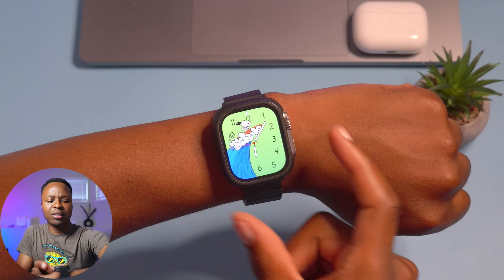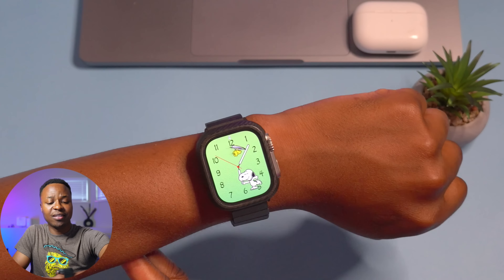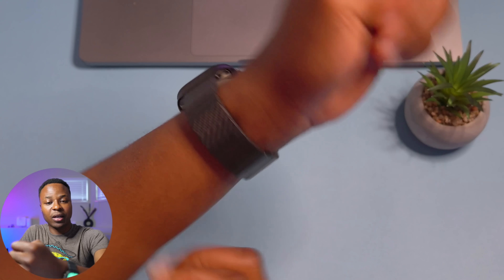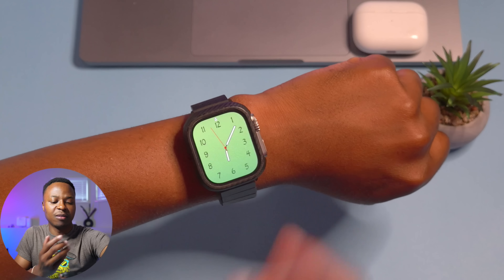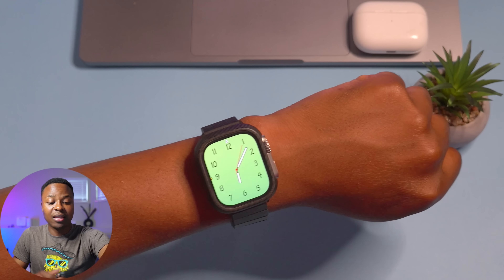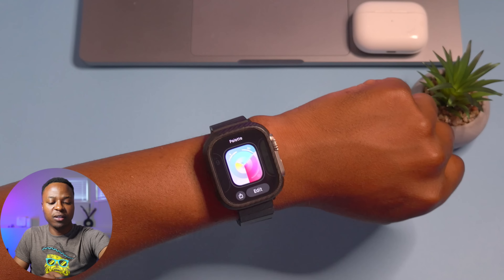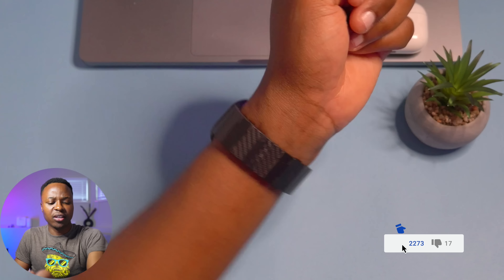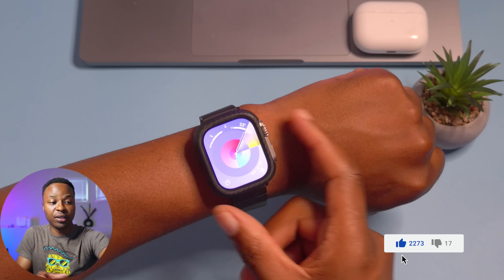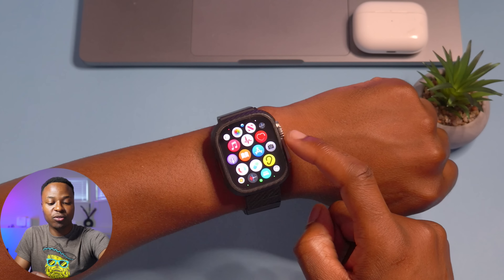The first new feature you probably saw is the new Snoopy dancing animation I've never seen before, so that seems to be the first change with this update. I'll test further after this video to see if there are more new animations. When it comes to the Palette watch face, I don't think anything really changed — it seems more or less the same.